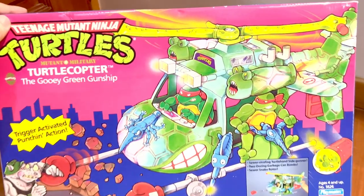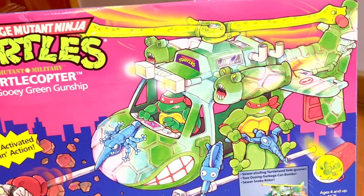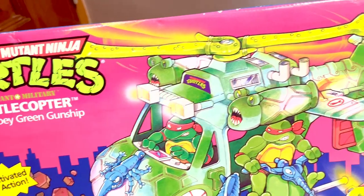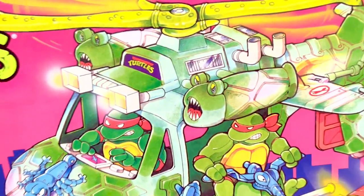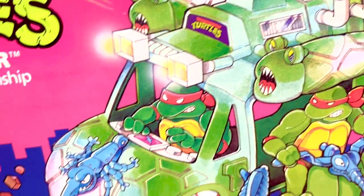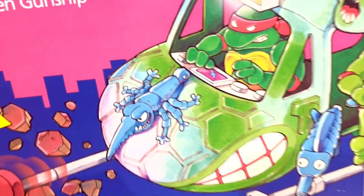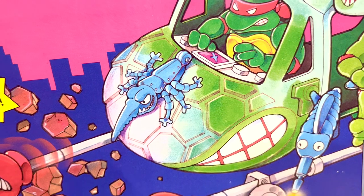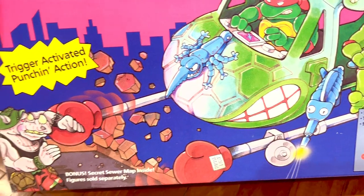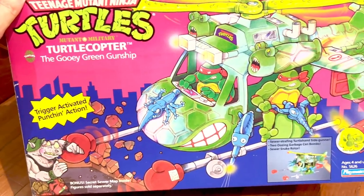If you look closely at this helicopter, you can see the kind of details they have — for example, even the bombs have got faces, which looks so weird. They even have mosquitoes on the copter itself, and you have like two punching gloves in the front. This is really cool stuff.